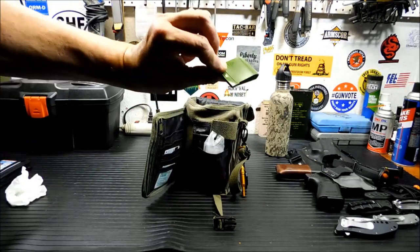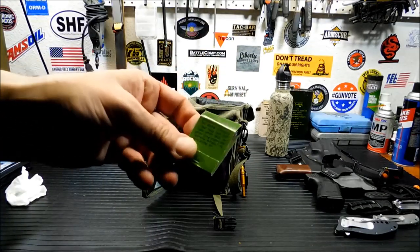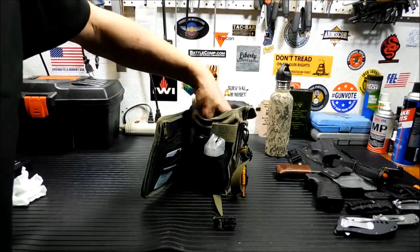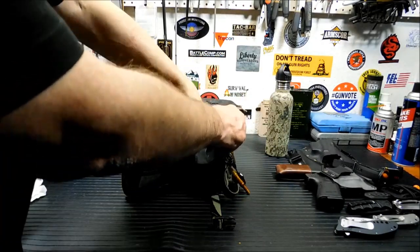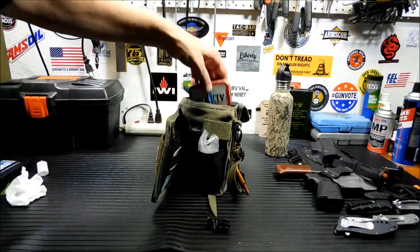I always keep matches from MREs — these are the green ones that will light in damp climates. Next up, a lighter. Always good to have a lighter, always a way to make fire.